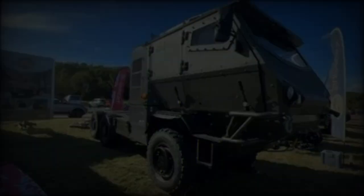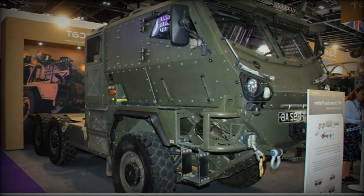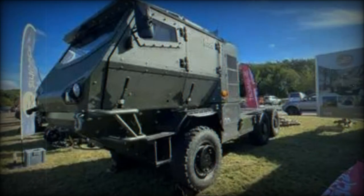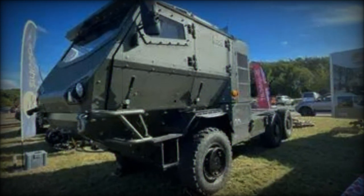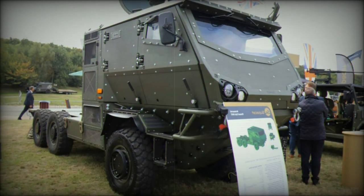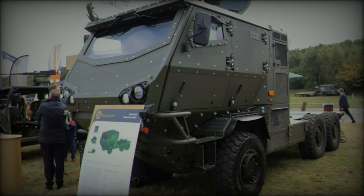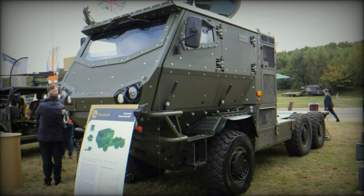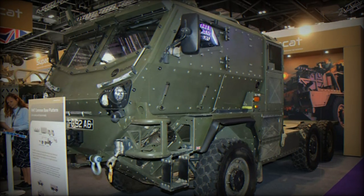The armored closed cab HMT is optimized to function as a mobility platform for complex mission systems. Compliant with the generic vehicle architecture requirements, the vehicle allows for the integration of various systems directly onto its chassis, offering significant flexibility in operational tasks. The payload capacity is approximately 3,500 kilograms, including space for mission systems and ballistic protection. The vehicle is built on over 20 years of operational experience, offering a highly mobile platform known for its off-road performance, with a maximum speed of 120 kilometers per hour and a range of 950 kilometers, thanks to its 195-liter fuel tank.